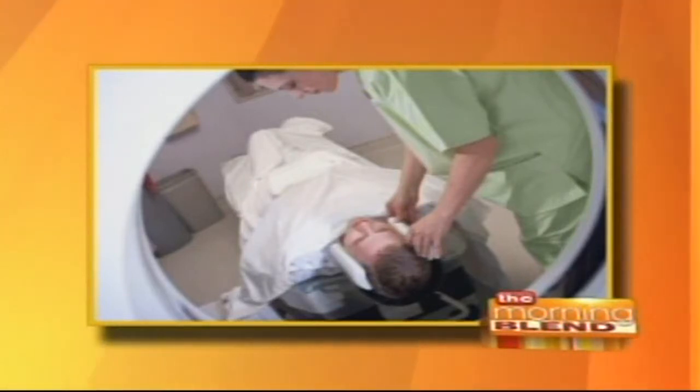CAT scans are important tools, but the test can make some people claustrophobic, and others might be getting too much radiation. So now there's a new technology to look at sinus problems and nasal congestion without the discomfort and added radiation. But only one doctor in southeast Wisconsin has the mini-CAT.